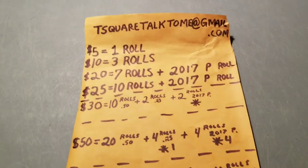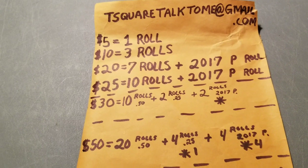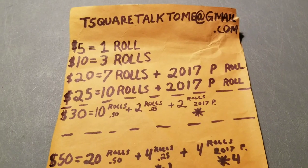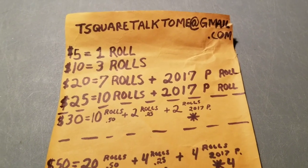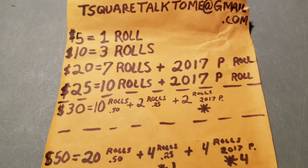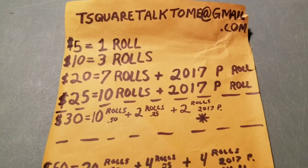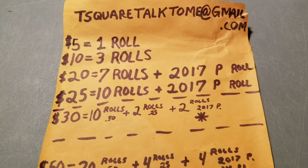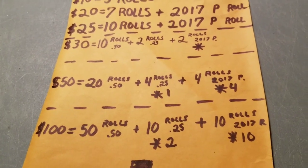I wanted it to be something that increases — so you get a little bit more the more you donate. I really wanted it set up so that if you are donating, you've got a good shot of getting something good. People are really impressed with this and I'm happy with the results. These are coins that I find, so they're essentially costing me face value. I put in the time hunting them, but I'm happy with it, and so far everybody that's donated has been extremely happy.